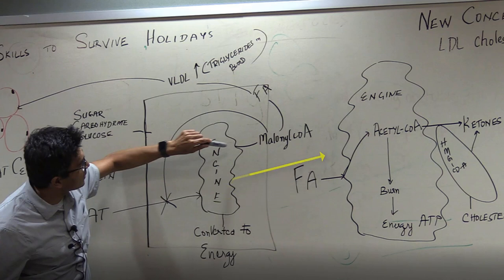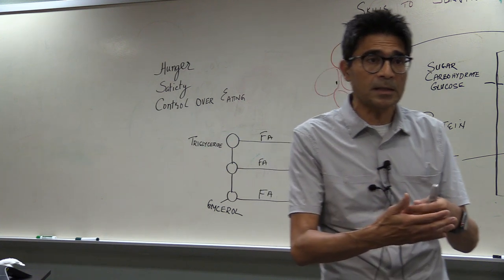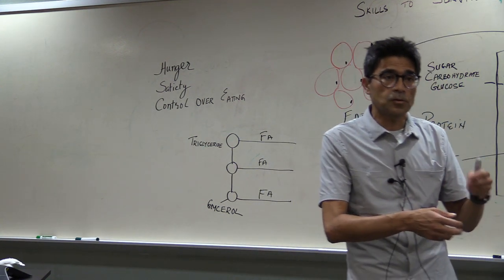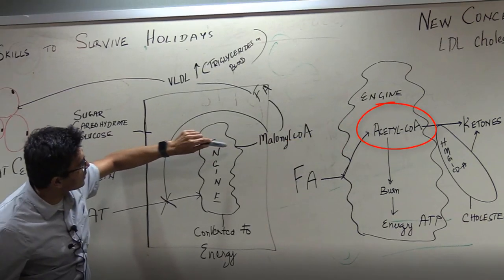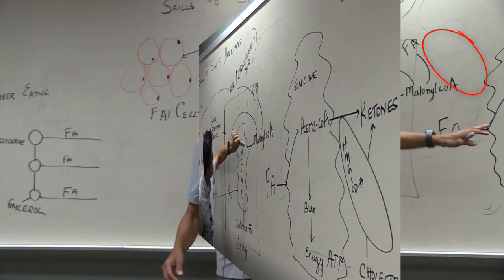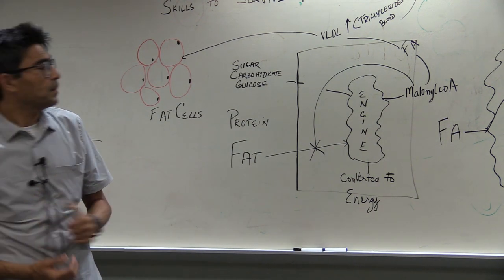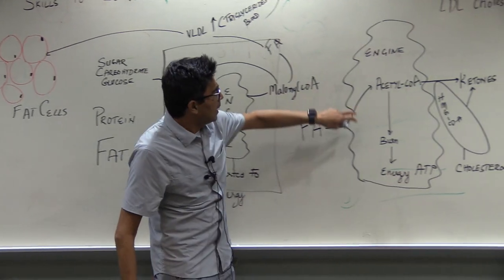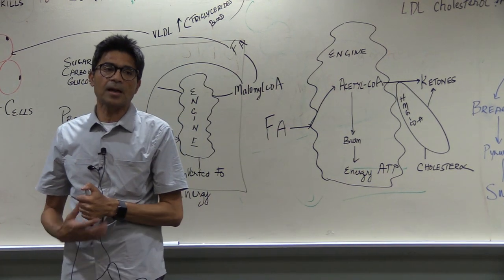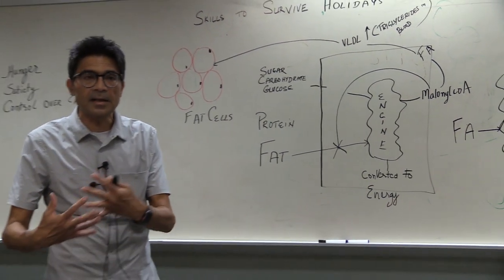If I enlarge the engine, every molecule — whether it is fat or whether it is sugar — in order to provide energy, gets converted before entering the mitochondria into a small molecule called acetoacetate. This acetoacetate is taken up by the mitochondria and put through a series of chemical reactions, and when it burns, it creates energy.